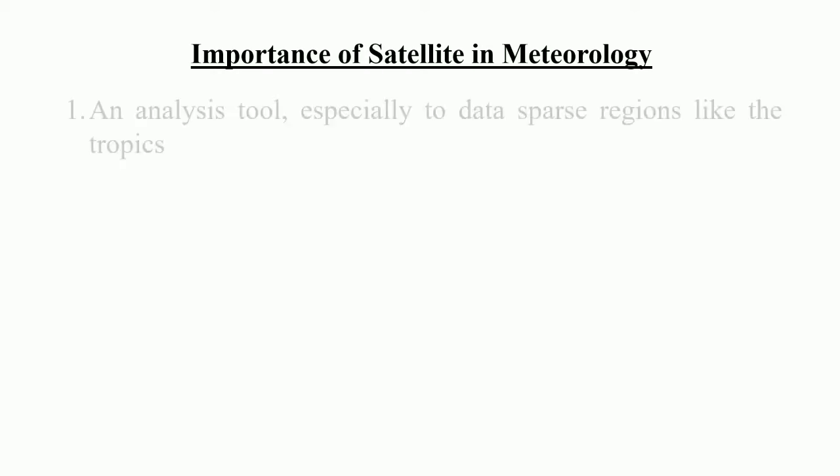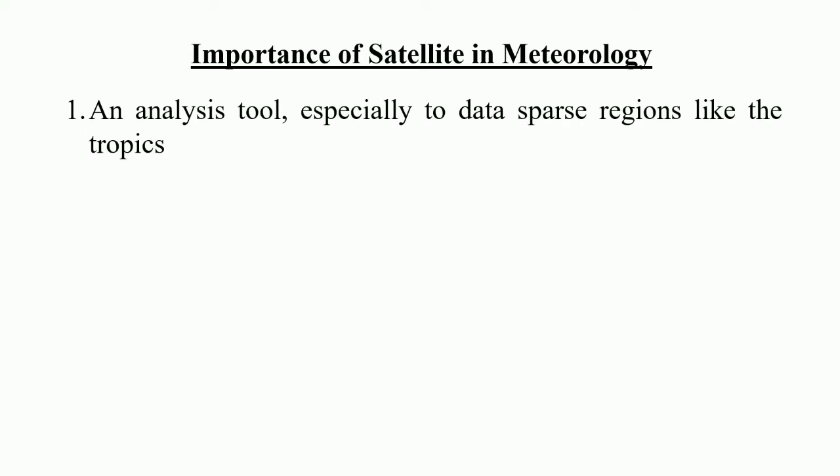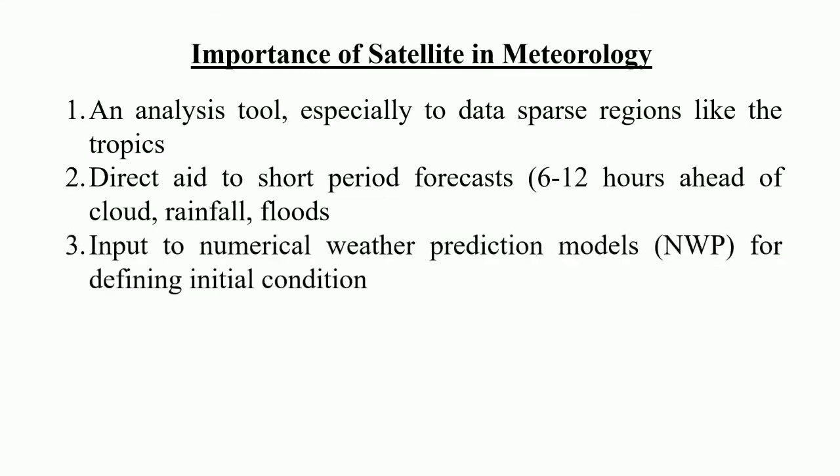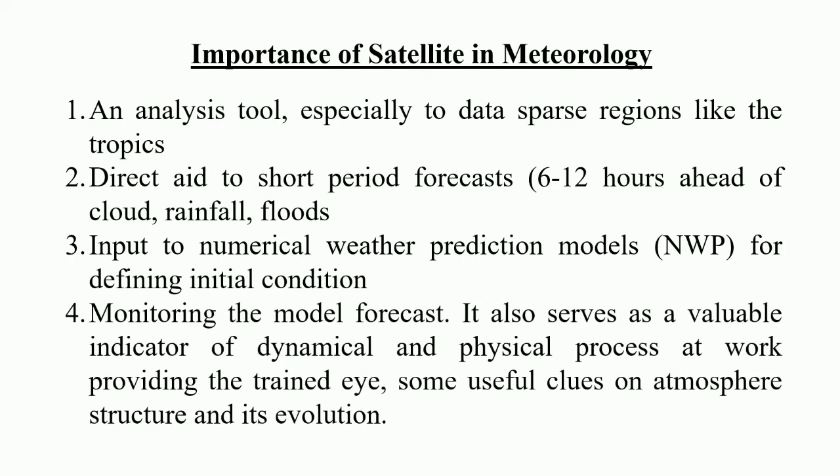Satellite imagery is an invaluable source of information for operational forecasters. It is used as: first, an analysis tool, especially for data-sparse regions like the tropics; second, a direct aid to short-period forecasts 6 to 12 hours ahead for cloud, rainfall, and floods; third, input to numerical weather prediction models (NWP) for defining initial conditions; and fourth, monitoring the model forecast. It also serves as a valuable indicator of dynamical and physical processes at work, providing trained forecasters useful clues on atmospheric structure and its evolution.